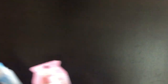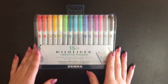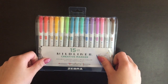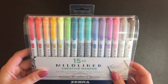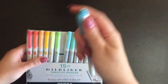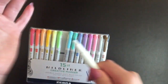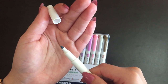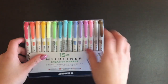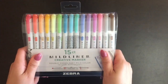Moving on, I got the holy grail of pastel highlighters — the Mildliner creative marker. These are very cute. You can see all the colors; they make my notes look much nicer. They are double-tipped, so you have a thick end and a lighter, thinner tip. I really like these. The colors are not too bright to hurt my eyes, and they make my notes look adorable.